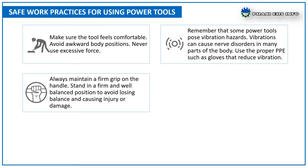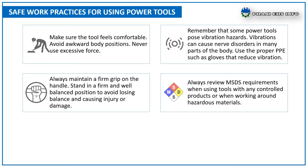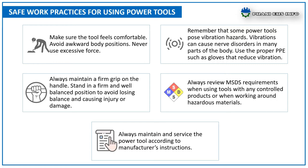Stand in a firm and well-balanced position to avoid losing balance and causing injury or damage. Always review material safety data sheet requirements when using tools with any controlled products or when working around hazardous materials. Always maintain and service power tools according to the manufacturer's instructions.